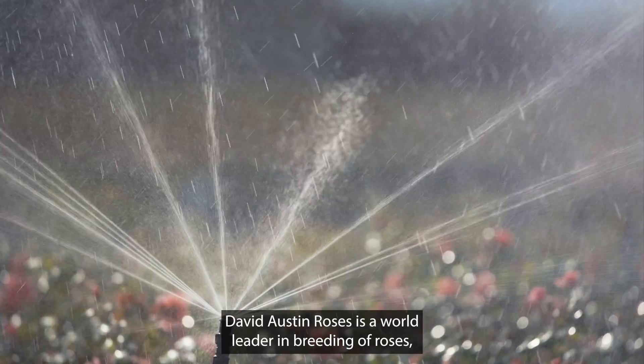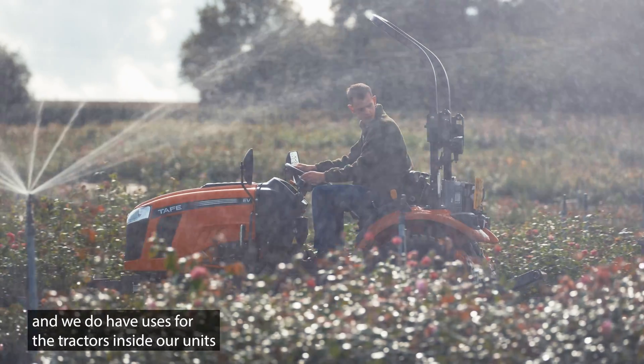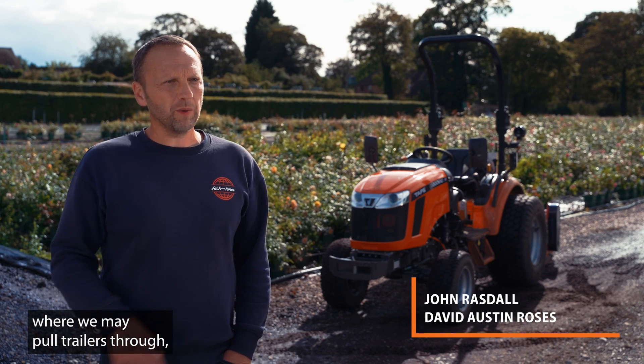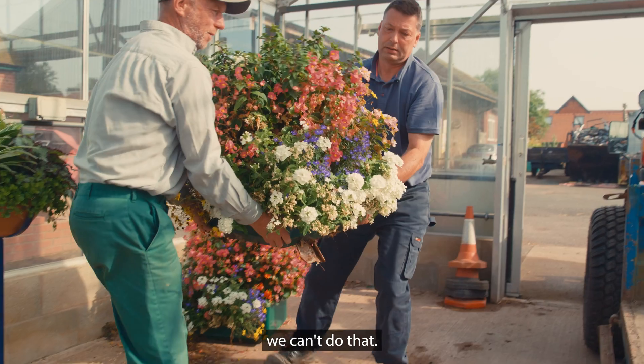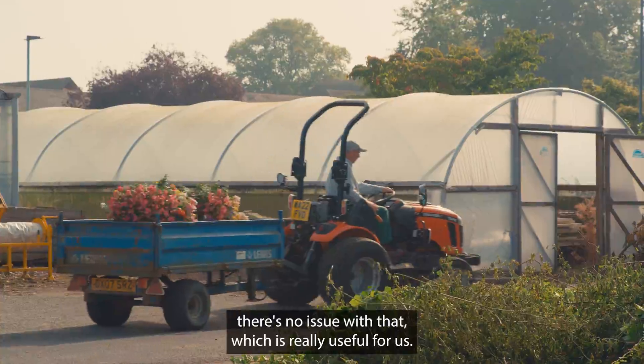David Austin Roses is a world leader in breeding of roses and we do have uses for the tractors inside our units where we may pull trailers through. The emissions from a normal tractor — we can't do that. So with the battery operated tractor, there's no issue with that, which is really useful for us.